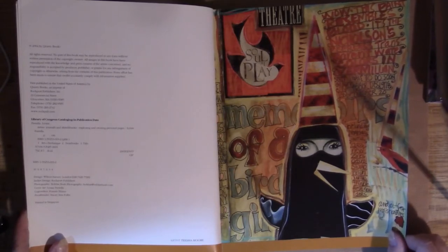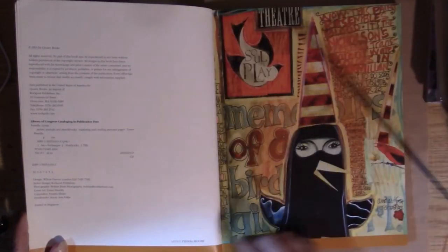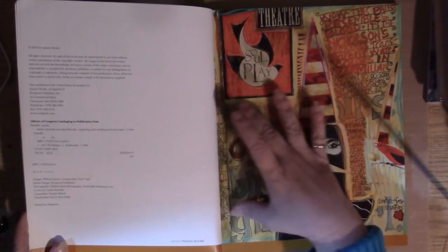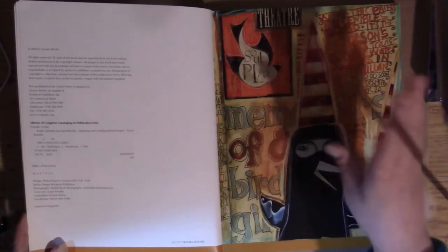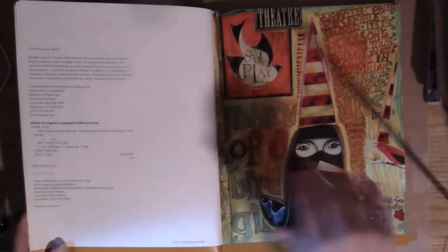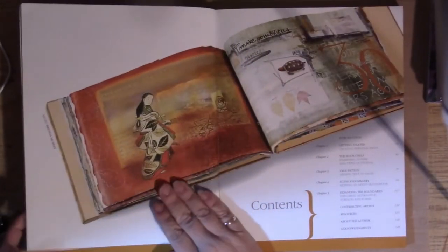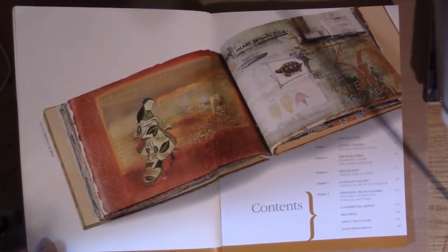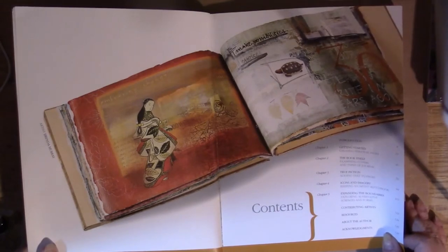A page out of her journal — her style really hasn't changed much. She often does borders around things, and now she kind of works in big pieces of borders. And here we have a picture from Brenda Murray from her journal.